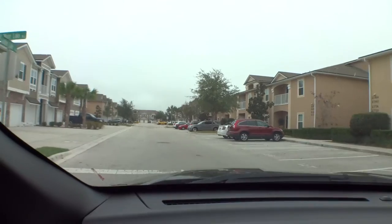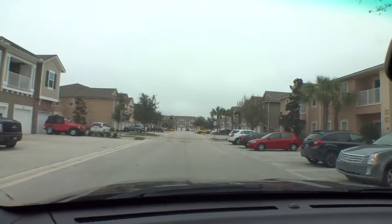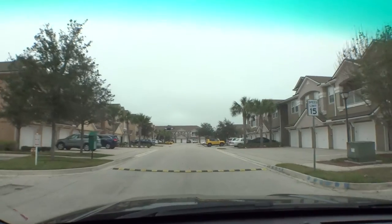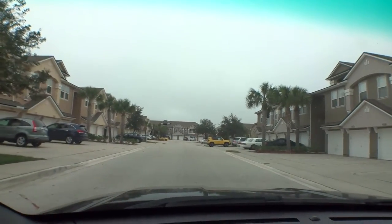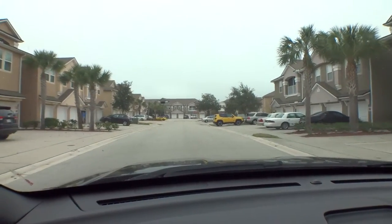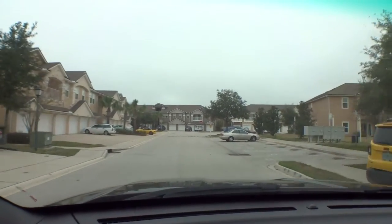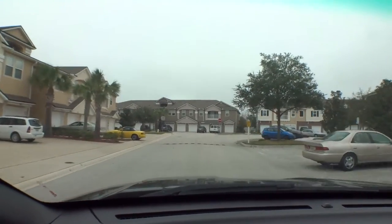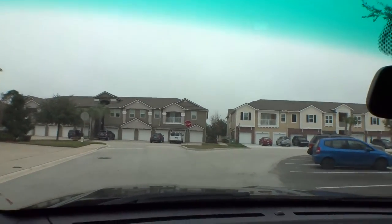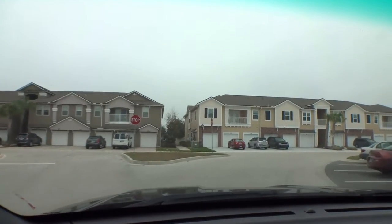They're building a couple more buildings and then they'll be done. You can get a townhome in here for $150,000 to $175,000 — two bed/two bath, three bed/two bath, that sort of thing — with a garage. It's very well maintained. It has a community center with a pool, a little dog walking area on the backside. Everything is very well maintained with very low HOA fees.